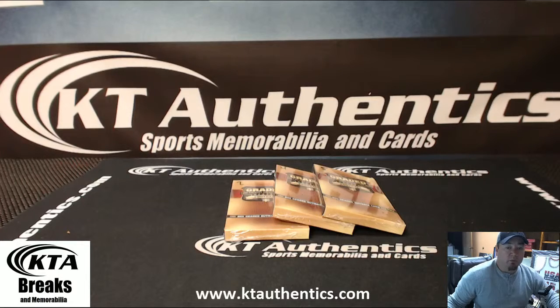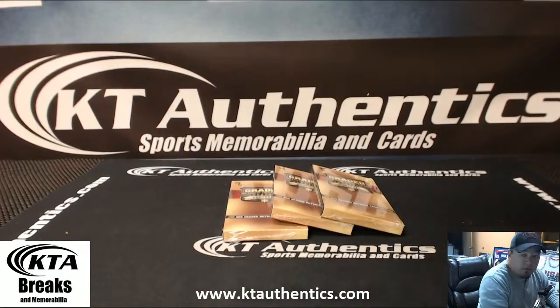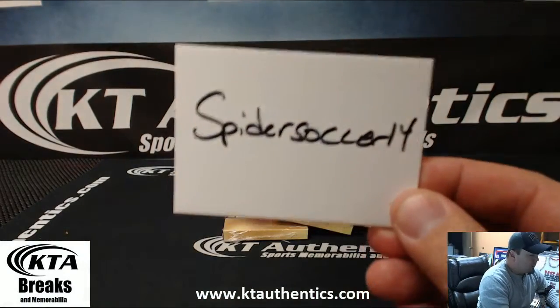Alright, here with KT Authentic sports memorabilia and cards. We're actually going to do one pack of 2013 Graded Gallery Collection Football for Spidersucker 14.